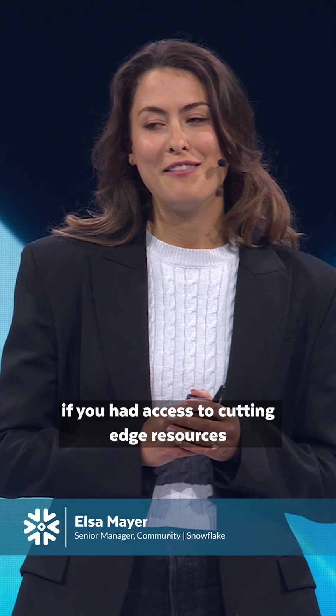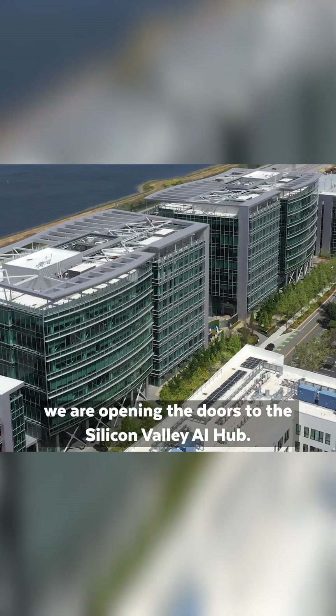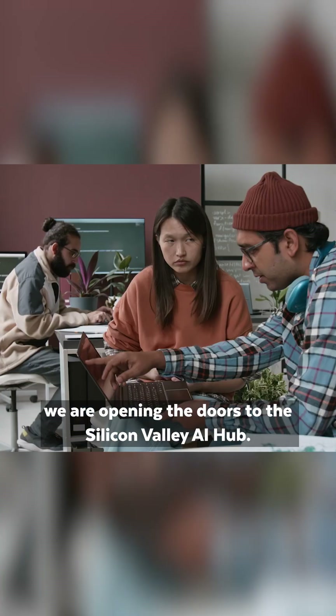What could you achieve if you had access to cutting-edge resources in a vibrant community? Coming this fall, we are opening the doors to the Silicon Valley AI Hub.